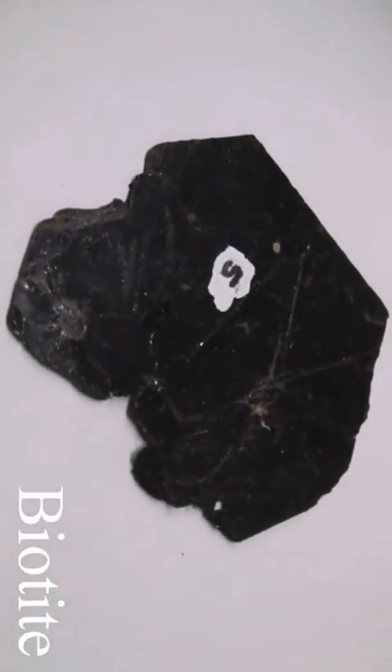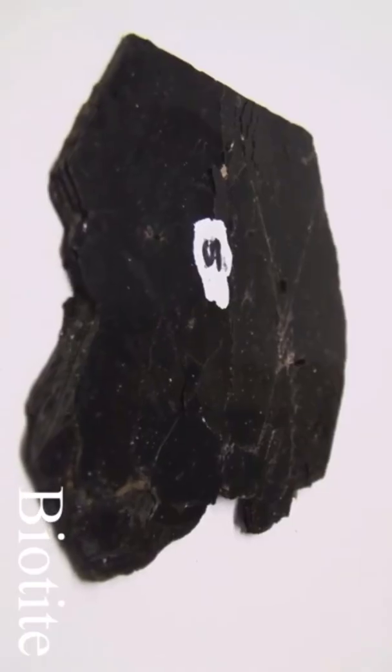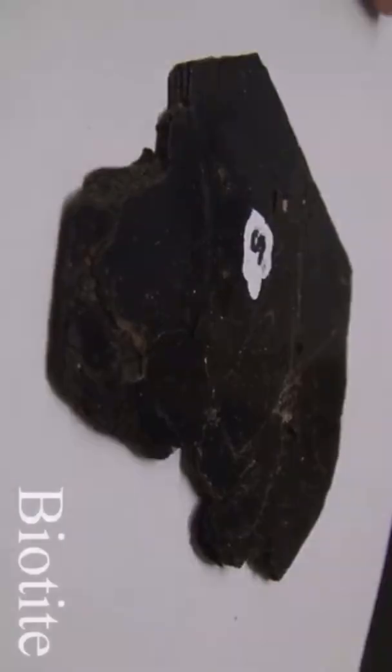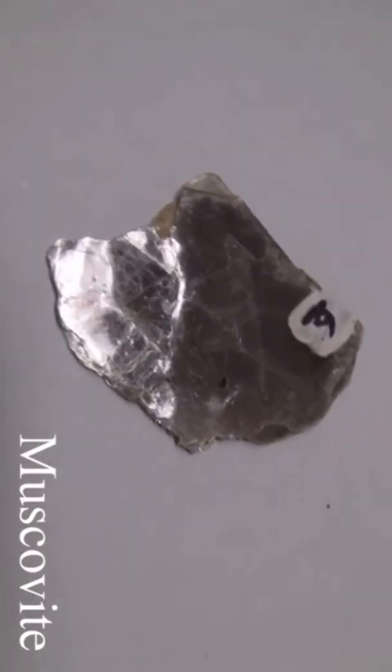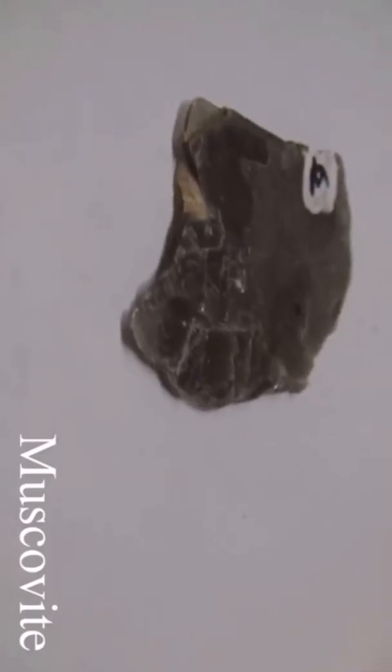Biotite and muscovite with a hardness of two and a half to three are very soft. The luster is non-metallic. Perfect basal cleavage splits off easily into thin sheets that are elastic or plastic. The color is opaque to translucent. Biotite is always black. Muscovite is brown, light green, or beige.